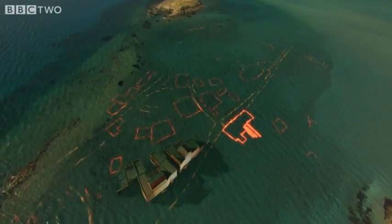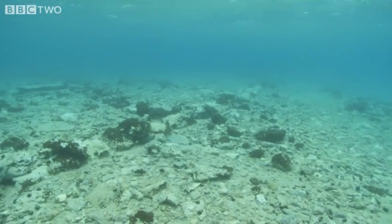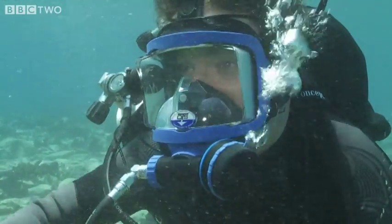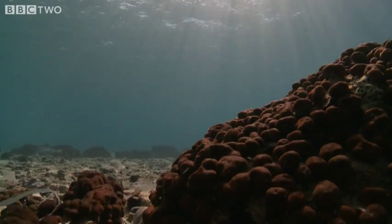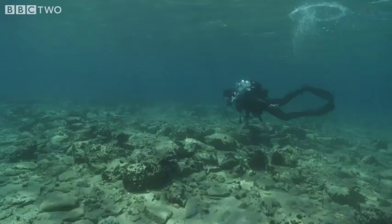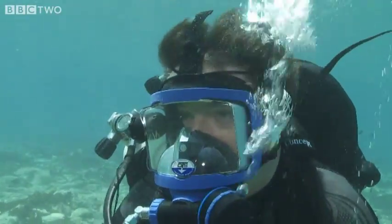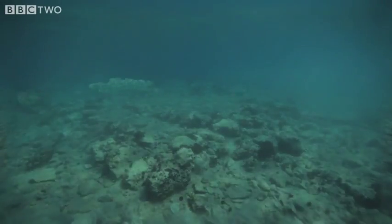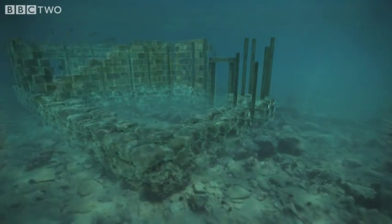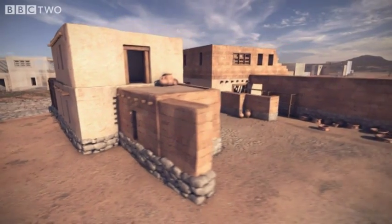Down the high street from the domestic dwellings stands a building with an entirely different function. There's so much evidence for storage here — so many broken pieces of storage vessels — and that makes us think this is a building of a different function to the houses elsewhere on the site. Towards the back of the building are several long, narrow rooms — outhouses. At other Greek sites, these are a feature of buildings with a central storage function. If that's true, this might be one of the most important buildings in the whole of the site. The front of the building would be where imports and exports were checked in and out, and in the long, narrow outhouses at the back, large pithos jars would have stored items ready for distribution.